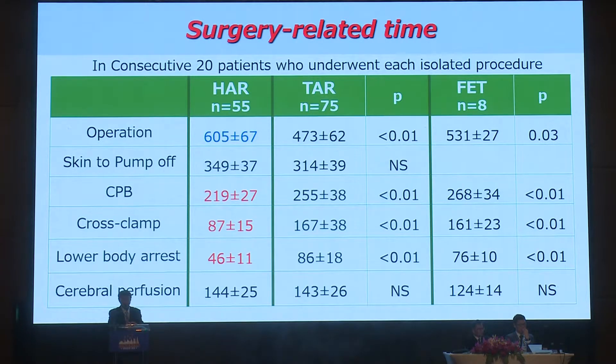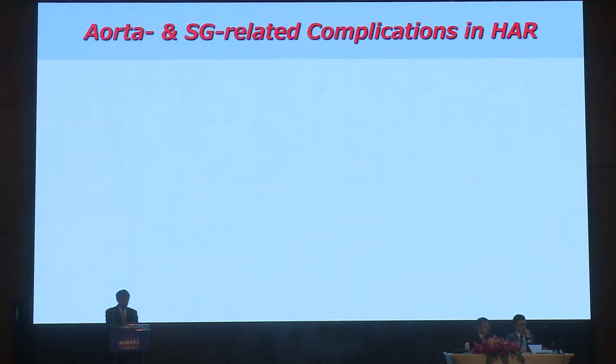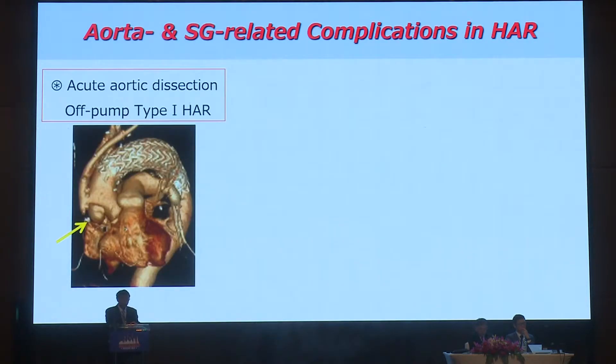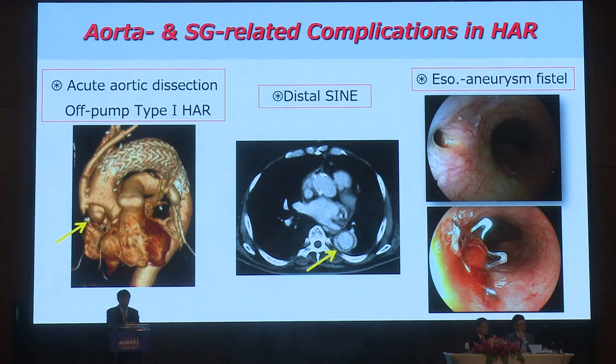Regarding surgery-related time, hybrid repair required a longer total surgical time compared to total arch replacement and frozen elephant trunk. However, CPB time, cross-clamp time, and lower body circulatory arrest time were much shorter than other procedures. Duration of respiratory support after surgery in hybrid repair was shorter compared to the other procedures. However, there were three major aorta and stent graft-related complications: one acute aortic dissection in an off-pump type one hybrid repair patient, one distal stent issue, and one esophageal aneurysm fistula.